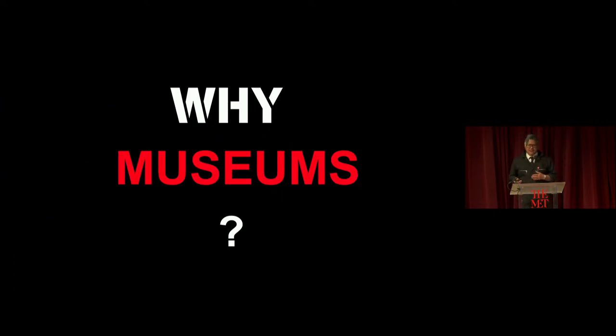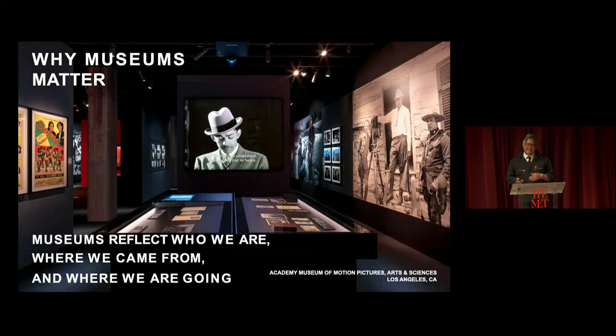The last why is: why museums? My take is that, as someone who moves around a lot — an immigrant who wasn't living where I was born or educated, moving around as a nomad — museums matter because they really reflect who we are, where we come from, and where we're going collectively. Not just one of us, but together.